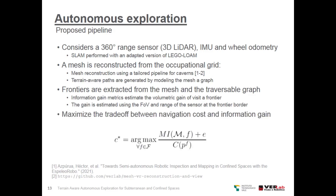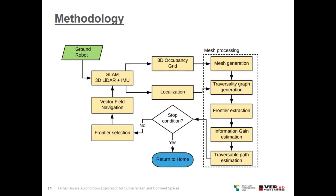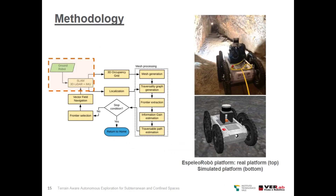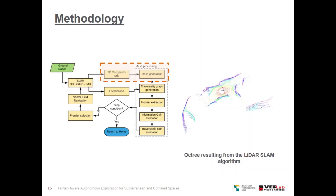Finally, we want to maximize the trade-off between navigation cost and information gain. Our methodology is a series of chained steps that begin with a ground robot equipped with a 3D LiDAR and IMU capable of generating 3D maps of the environment. These 3D maps are then used with the mesh generation algorithm to generate the mesh.